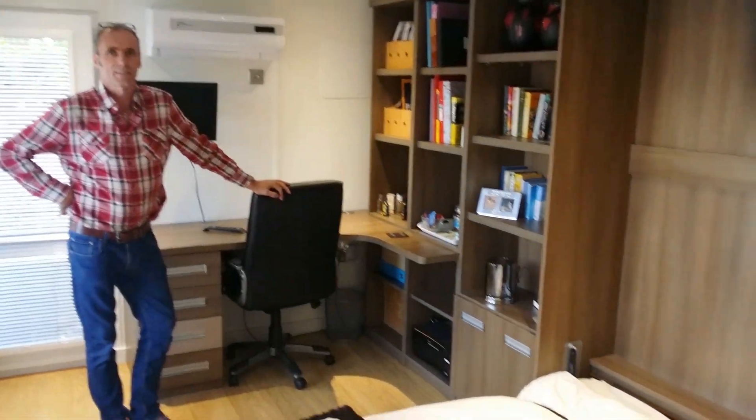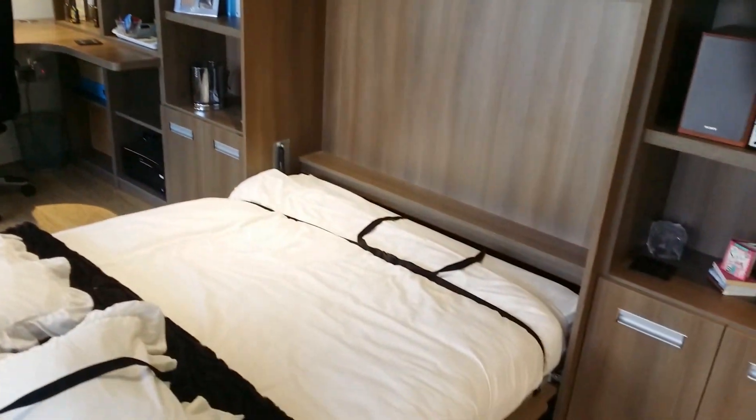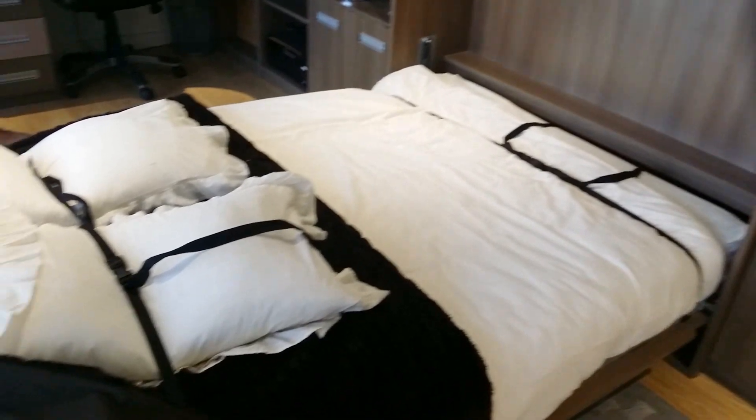And there you have a double bed. That's pretty clever, isn't it? So this is a perfect guest room. And that's not a single either — it's a double.